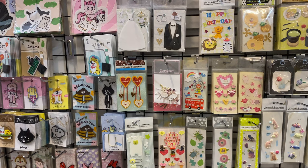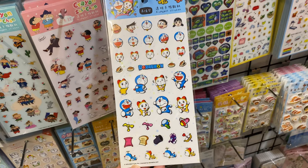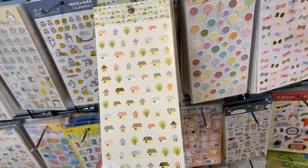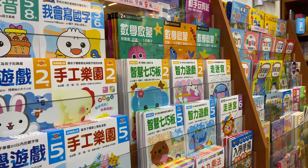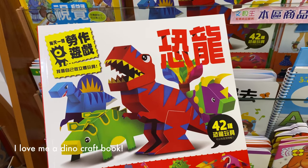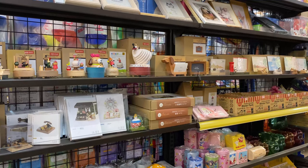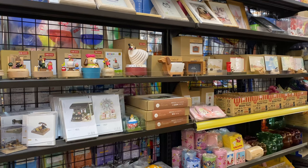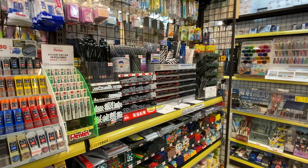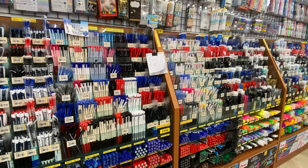This is one of those great one-stop shops. Whether you're looking for activity books for kids, or office supplies, they pretty much have it all, and at very affordable prices.